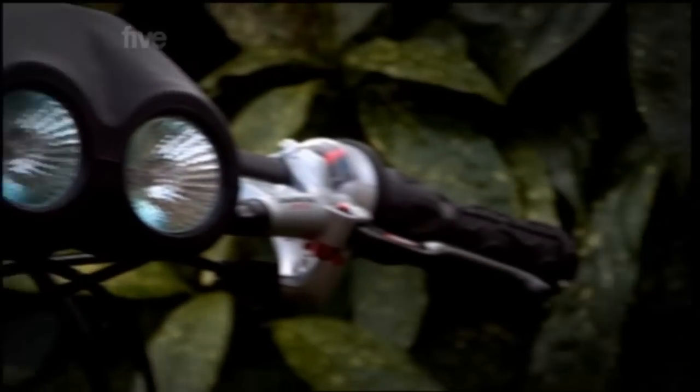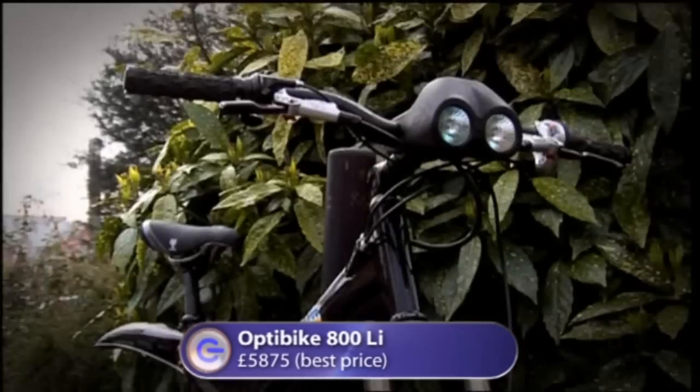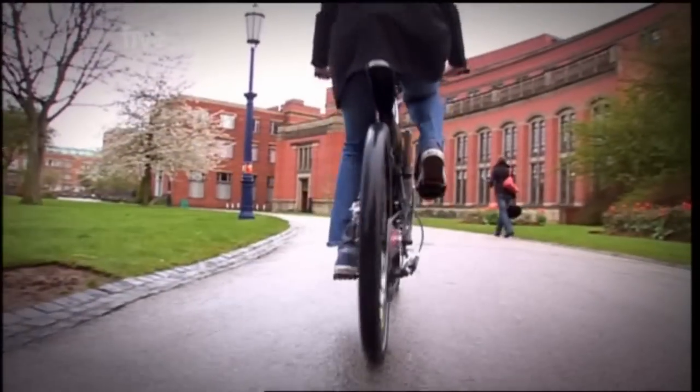If you want a sexy electric bike, check this little honey out. This is the Opti-Bike, and it's the best electric bike I've ever seen. It only costs about 7p to fully charge and can go about 50 miles on that. Apart from anything else, it's great fun, and it can hit speeds of over 30 miles an hour.